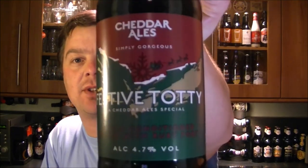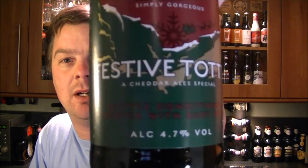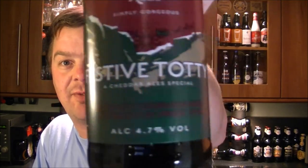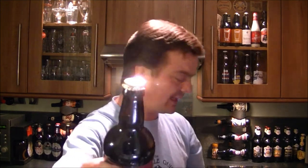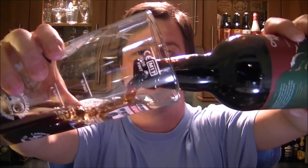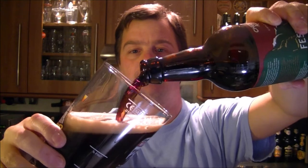Carrying on with the Christmas calendar beers on the Real Ale Guide, we have a bottle of Cheddar Ales Festive Totti — a bottle conditioned beer, a porter brewed with ruby port. That sounds fantastic. 4.7% ABV, 'simply gorgeous' written on the label, gold cap. Let's get it open. This beer was kindly sent to me by Best of British Beer dot co dot uk — go check them out.